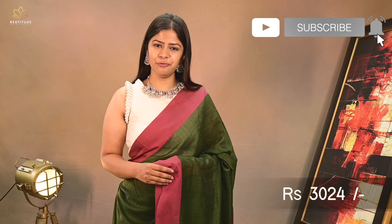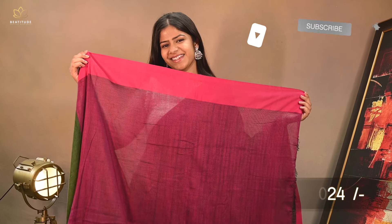Our saree number 6 is a green shade cotton saree with contrast border, priced at $3,024. This is a pure cotton saree of length 6.25 meters with an attached contrast blouse piece.